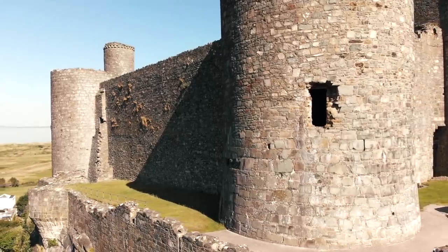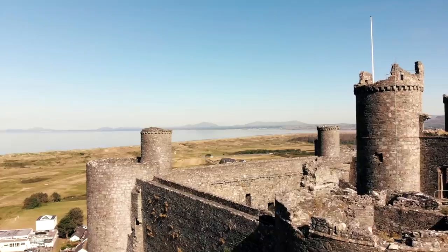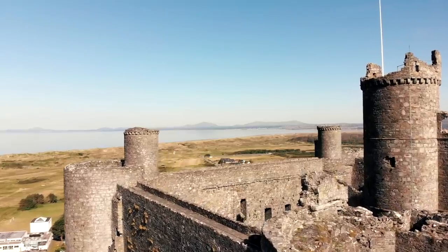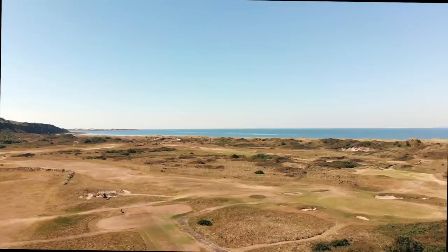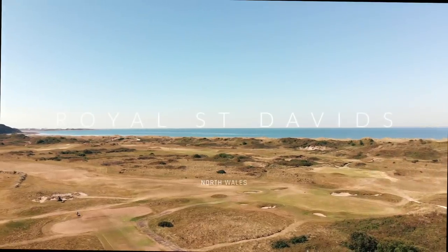The castle ruins stand proud on the hilltop, overlooking a golf course that has been granted royal status, providing a new battleground — and like the castle, the quest to overcome its defences is a significant challenge.